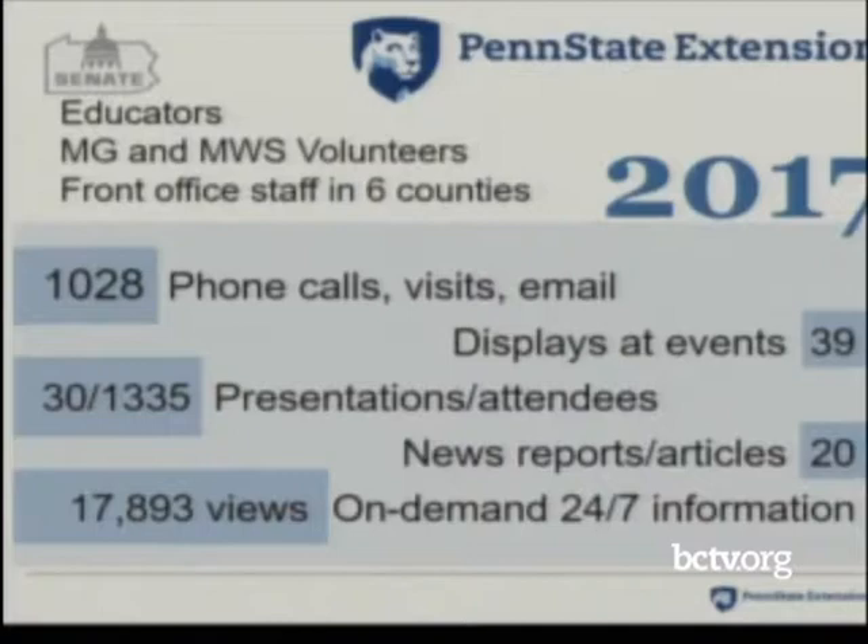This slide summarizes some of the work Penn State Extension has been doing in 2017. We have two educators — myself and Dr. Amy Korman, who has been doing most of this work in the southeast part of the state. We've also been training our Master Gardener volunteers and Master Watershed Steward volunteers. We have front office staff in six counties engaged in this process. We've had over 1,000 phone calls, visits, and emails — and I'm sure that's an underestimate. Everybody involved with spotted lanternfly knows the phones have been ringing off the hook.